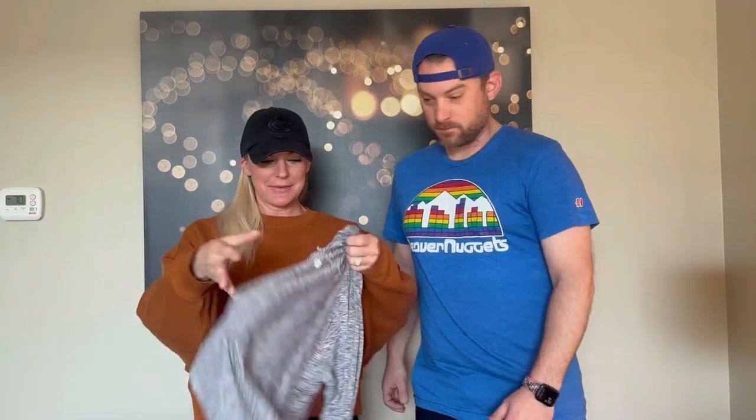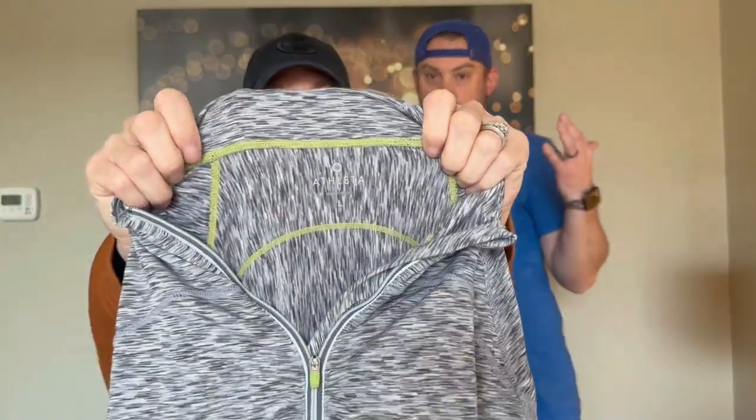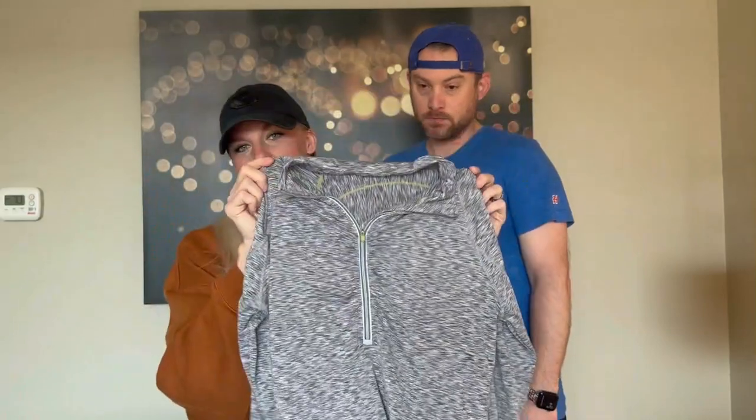We'll do an easy one first — this is just a little Athleta, the bread and butter, size large quarter zip. Super cute.